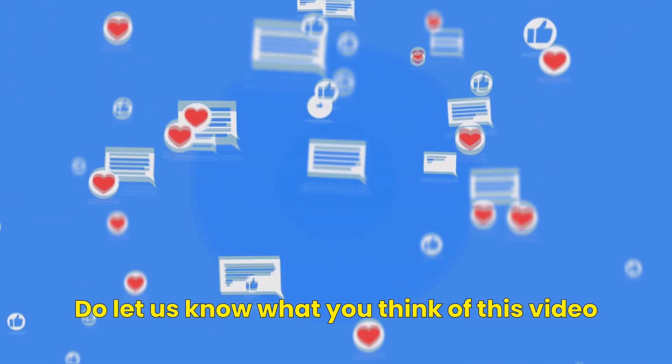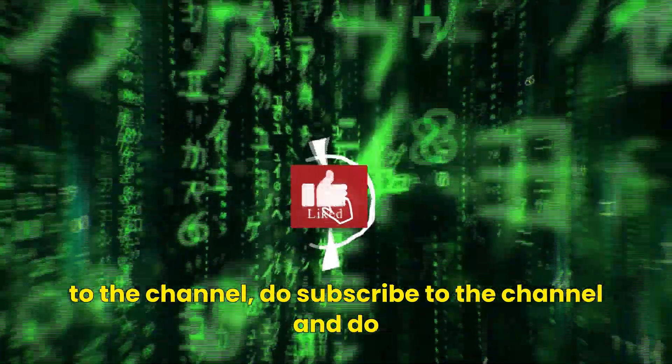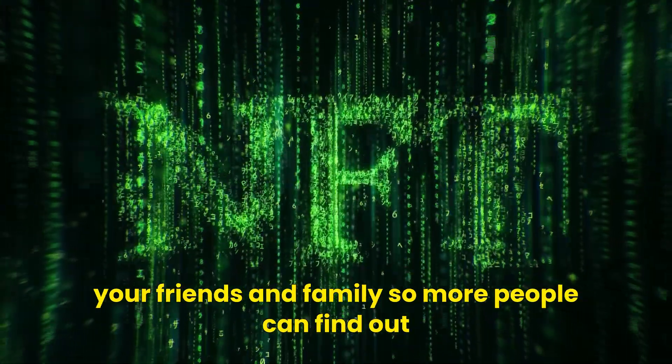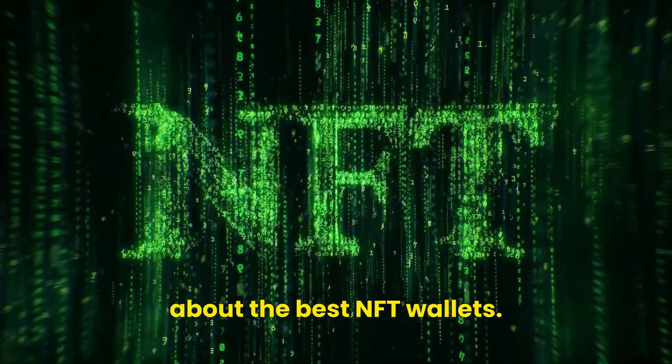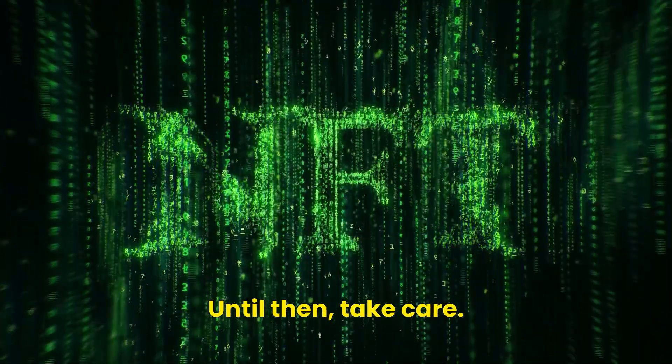Do let us know what you think of this video in the comment section below. If you haven't subscribed to the channel, please subscribe and don't forget to hit the bell icon. Share this video with your friends and family so more people can find out about the best NFT wallets. Stay tuned for our next video. Until then, take care.